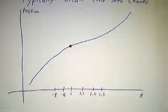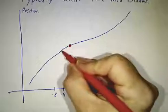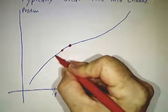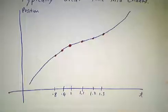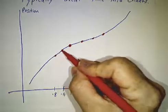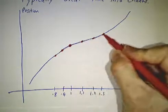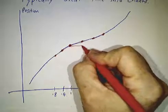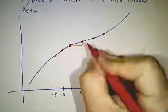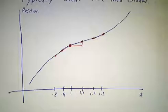Instead of looking at the position as a function of time for all times, we're just going to look at time 1, time 0.9, time 0.8, time 1.1, time 1.2, time 1.3. And instead of having this curve, we're going to approximate it with a succession of straight lines. Can you tell how fast a straight line is changing? You figure out how much it went up, divide by how far it went across — that's the slope, that's the rate of change.